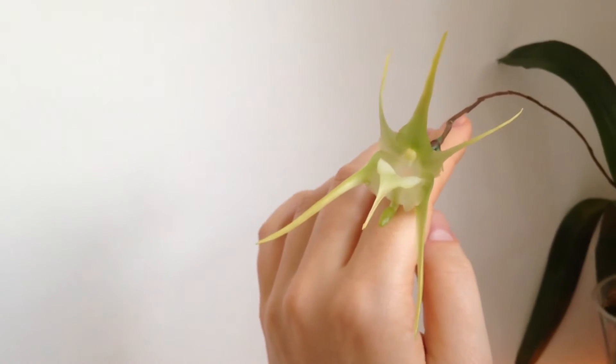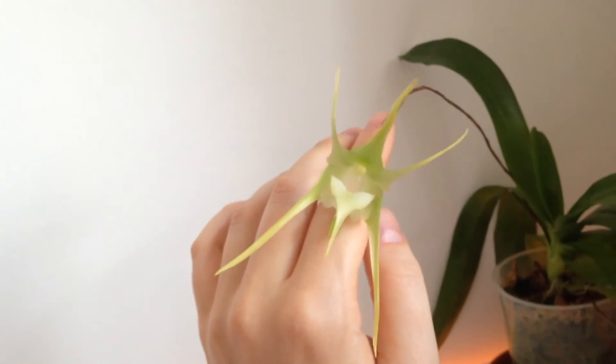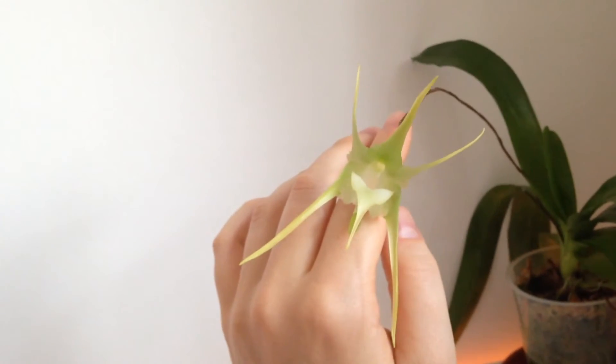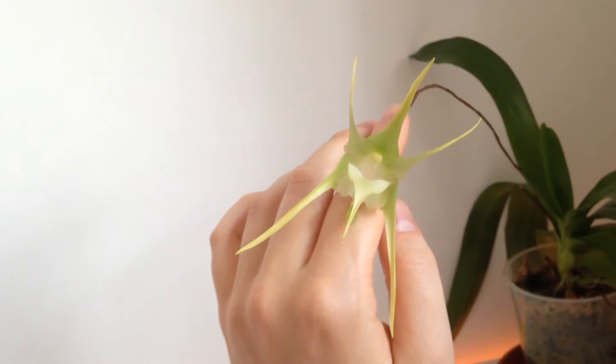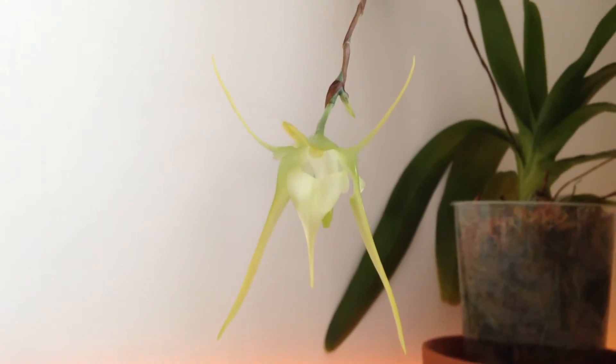Hello orchid friends! This video is about another orchid that I absolutely love and that fascinates me because of its interesting, highly fragrant flowers. It's an African species, Avaranthes grandiflora.